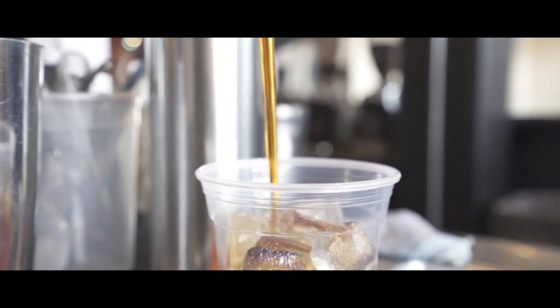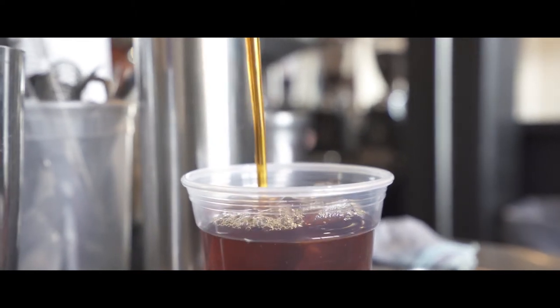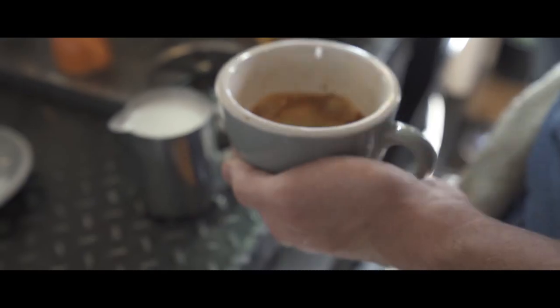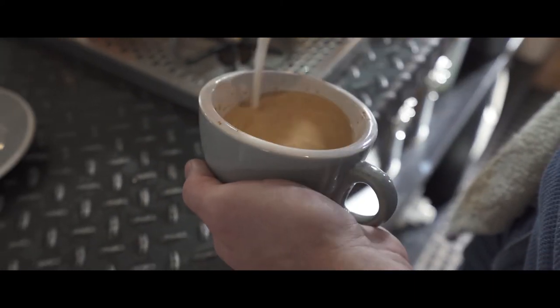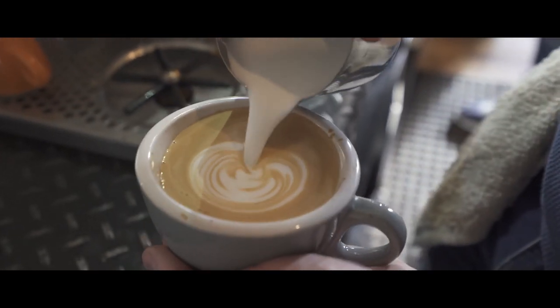I think the two drinks we're most known for are the French Quarter, which is cold-brewed coffee with chicory, milk, and agave — it's a little bit sweet, a little bit milky, kind of chocolatey. And the Uncle Marvel, which is a latte that one of our dear friends and long-time customers inspired. It was his regular drink; we created it and named it based on him. That's a latte with agave and cinnamon.